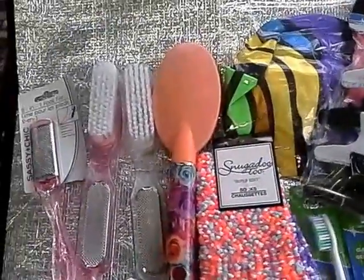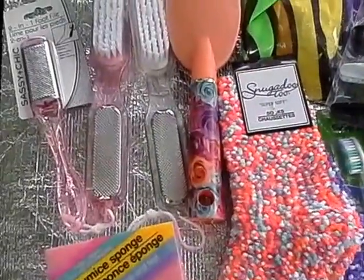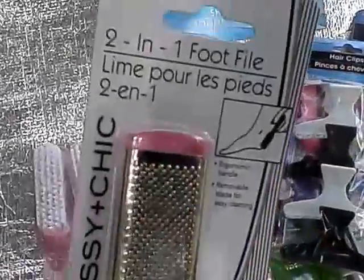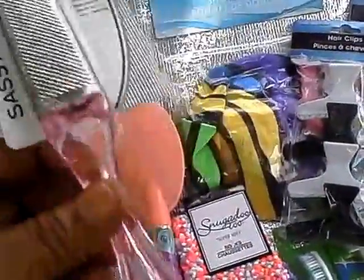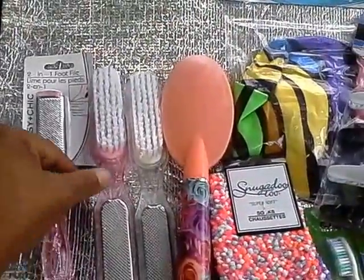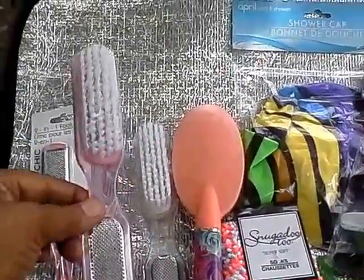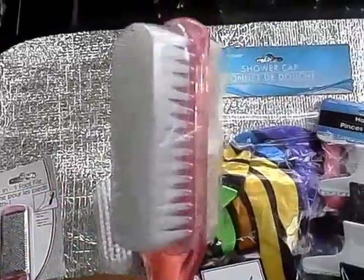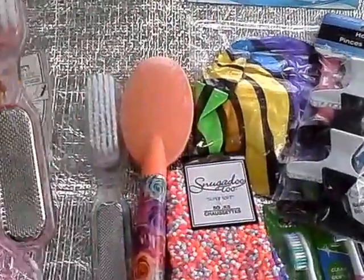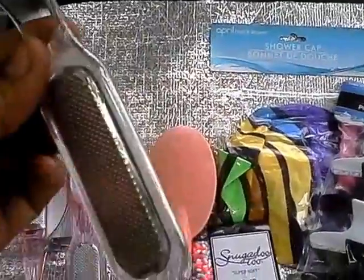As winter approaches, the focus is on feet because we're going to be in boots and in the cold elements. The Assassin Chic 211 foot file is a foot rasp with a pink see-through plastic handle that will match my spa and coordinate with my breast cancer awareness month spa party — everything will be in pink. This 3-in-1 foot tool has a brush, pumice, and foot rasp.